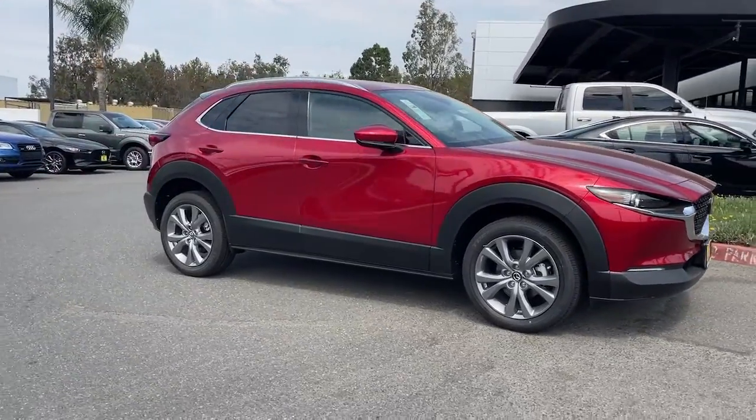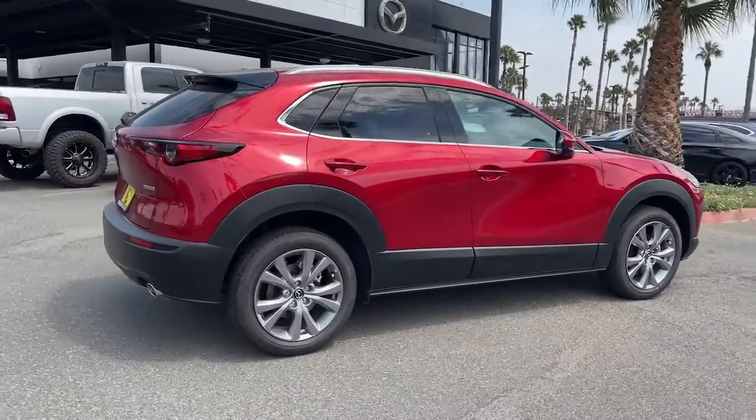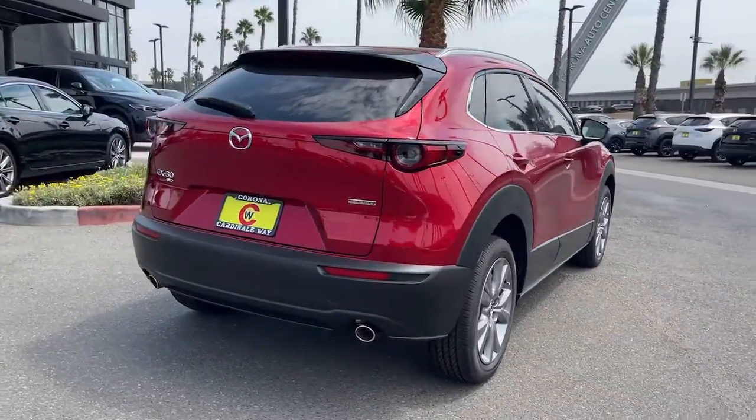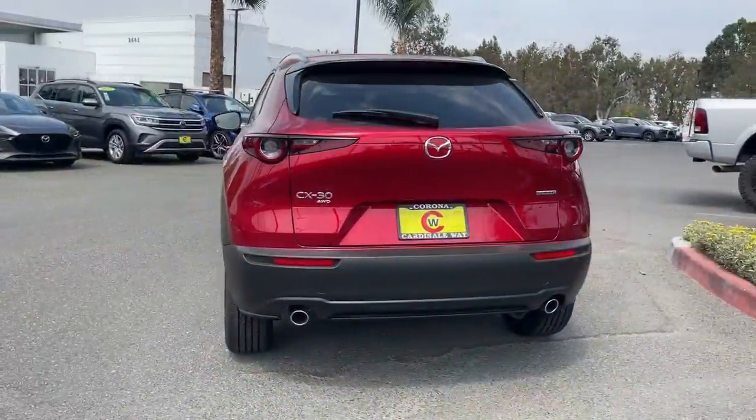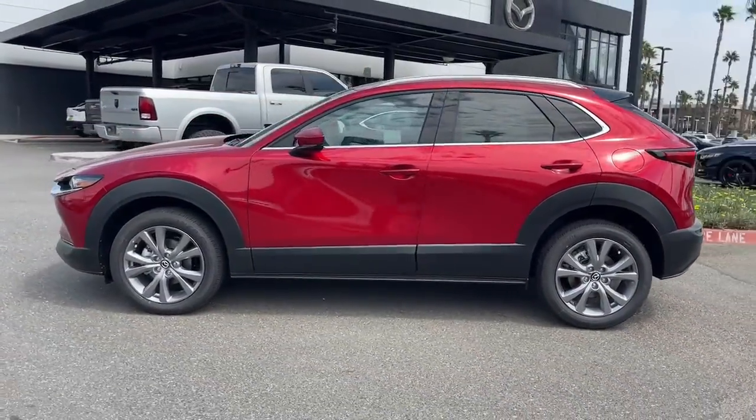Looking for your dream car? It could be the 2022 Mazda CX-30. Take your daily drive on the road to excellence in this striking CX-30. You'll love its upscale feel, serenely quiet cabin, and crossover convenience.